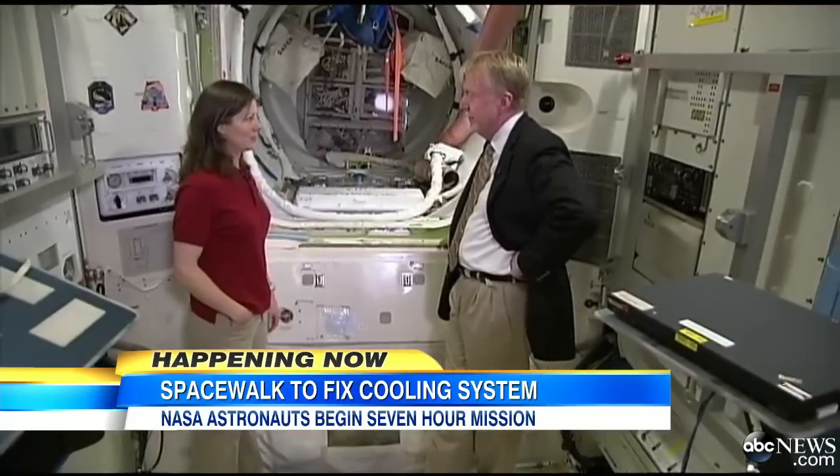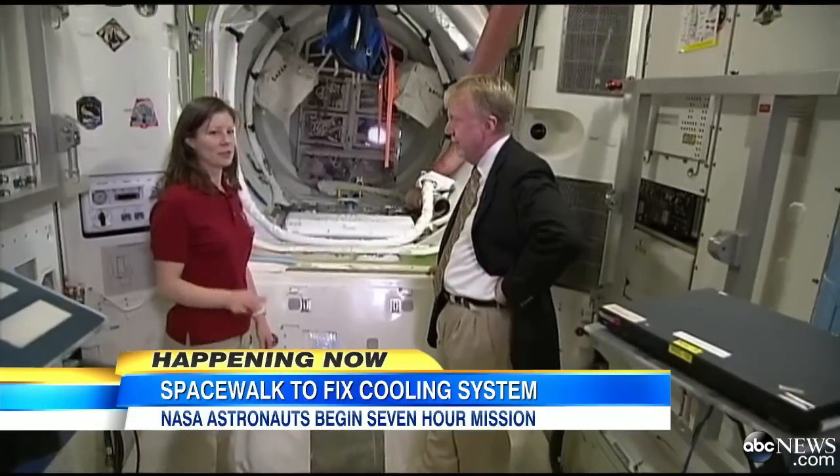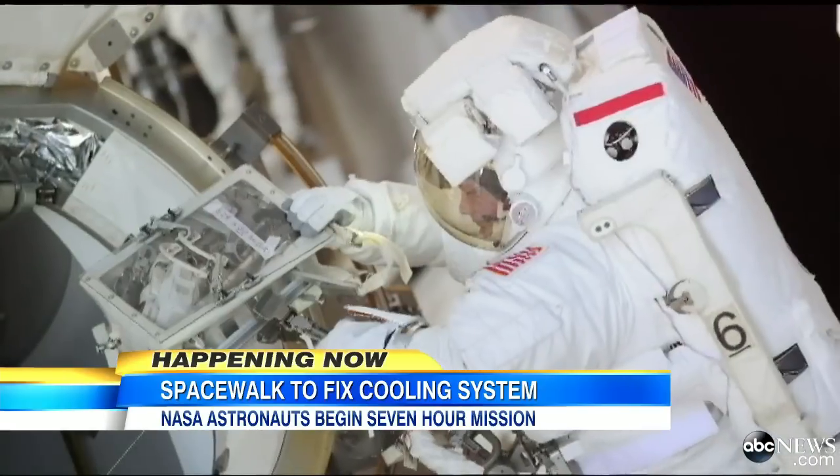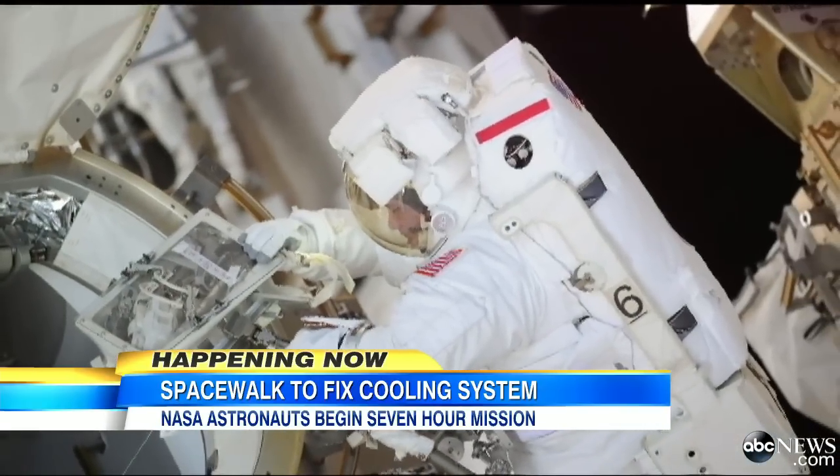We are inside the Quest airlock. Astronaut Tracy Caldwell-Dyson helped replace the same pump during three spacewalks three years ago. You've got this really important task, and when you realize that it's just the two of you out in the vacuum of space, your own breath becomes something very loud inside your helmet.